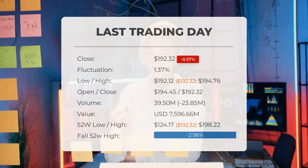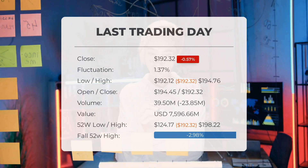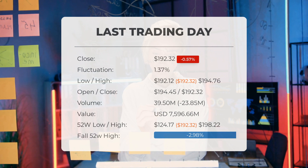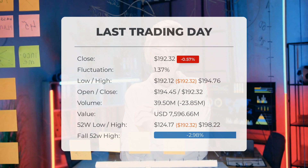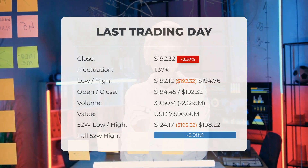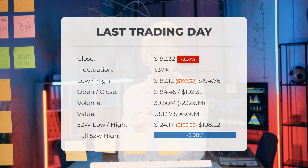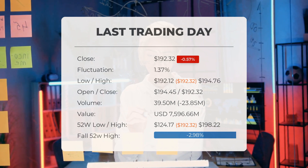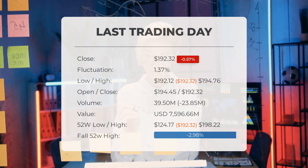It's worth noting that the decrease in volume aligns with the decline in stock price, which can be considered a positive sign. Trading volume decreased by 24 million shares compared to the previous day, with a total of 40 million shares traded, amounting to approximately $7.60 billion. Over the past 52 weeks, the highest price was $198.22 and the lowest was $124.17. Currently the price is $5.90, or 2.98%, below the 52-week high, and stands 15.75% — $35.94 — below the all-time high of $228.26, which occurred on August 30th, 2018.